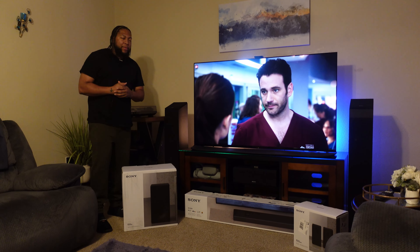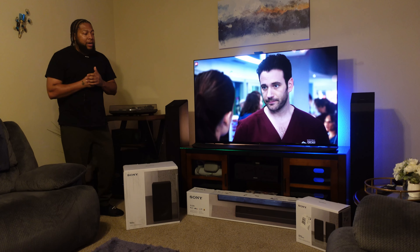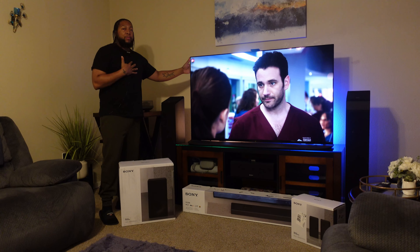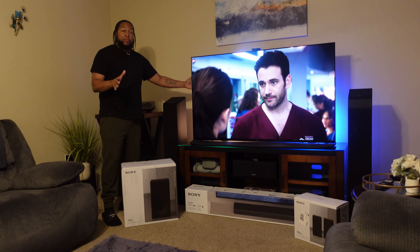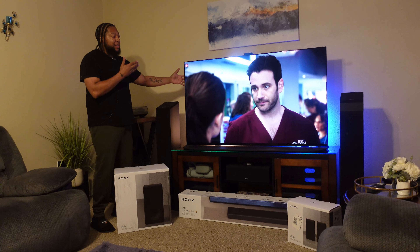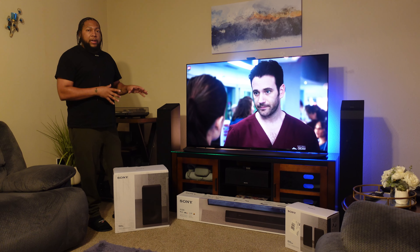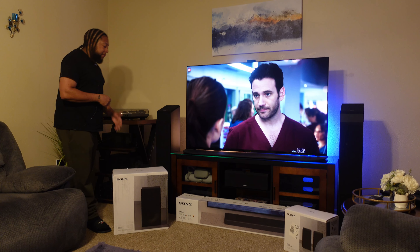Welcome back to the channel, I'm your host TKK and I'm back with another video. I'm really excited about this one because within this video I'm actually going to get the Sony Alpha 95K — I've coined it the King, so the A95K for you guys that are too sensitive. I've had this TV for the last couple of weeks, almost three weeks.